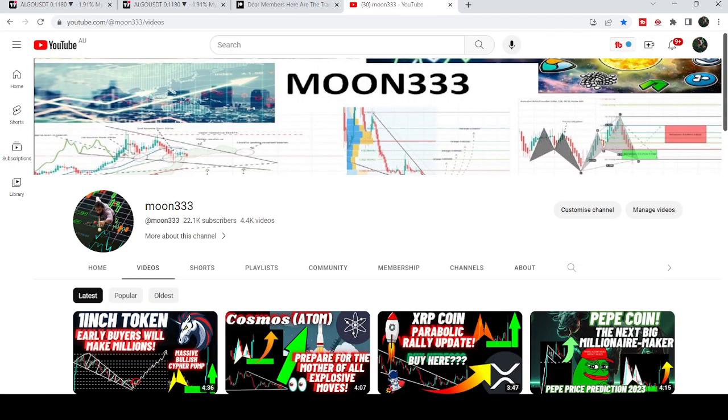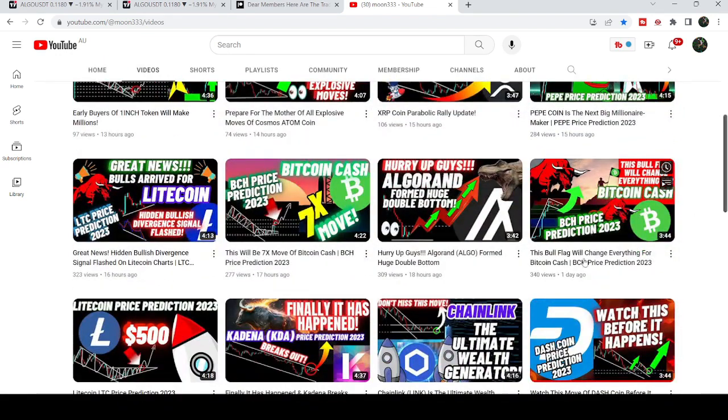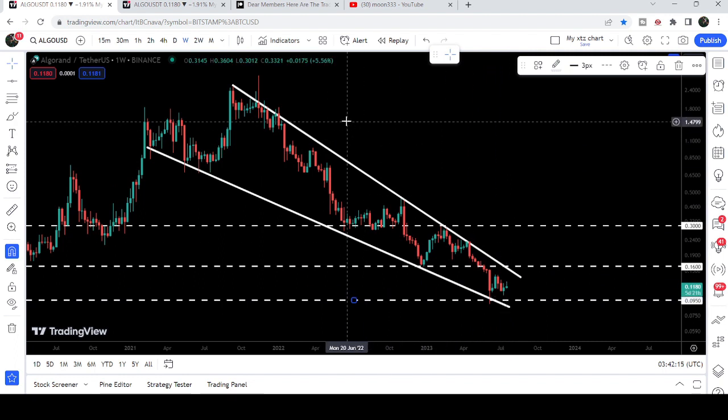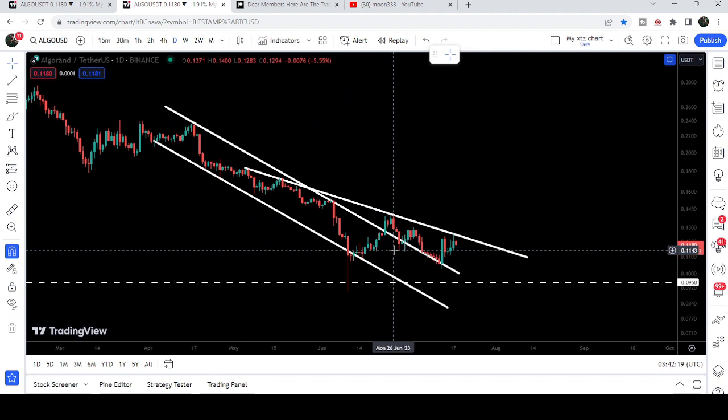Hey friends, this is Atif here. Welcome to the new update on Algorand. In my earlier video I was showing you that Algorand is forming a double bottom on a weekly time frame chart. Now if we take a look at the live chart, you can see it is still moving up after forming this double bottom. In today's video I would like to show you this move once again and also the breakout from the down channel that has happened on the daily time frame chart.